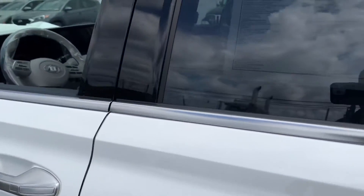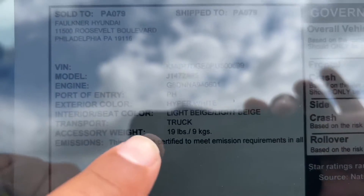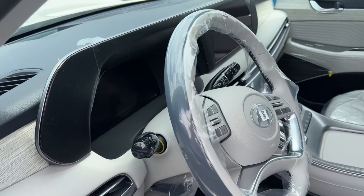I know on the website it does say navy with beige, however this one only says hyper white with light beige. But it does have the navy interior.